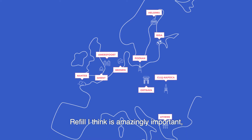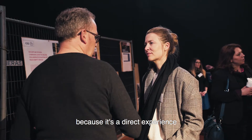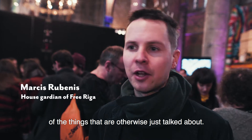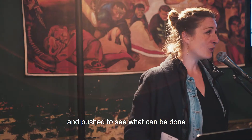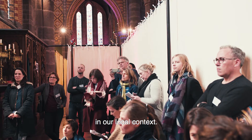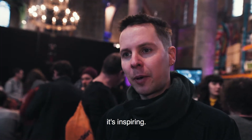Refill is amazingly important because it's a direct experience of things that are otherwise just talked about. It gives back inspiration and the push to see what can be done in our local context. It spurs imagination — it's inspiring.